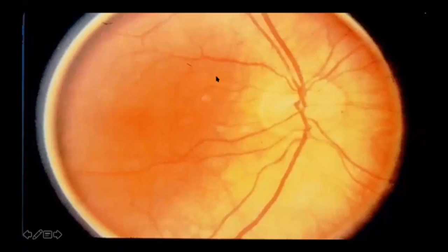Here's a picture of the back of the eye. This is the retina. This is the macula right over here. This is the optic nerve.